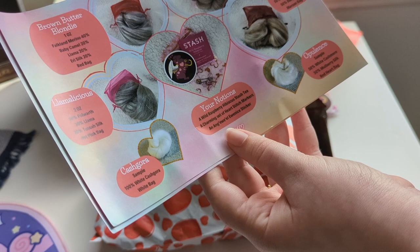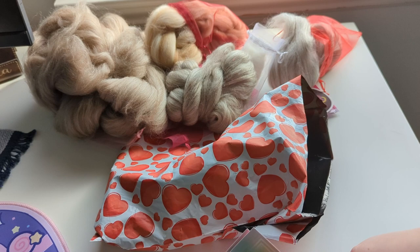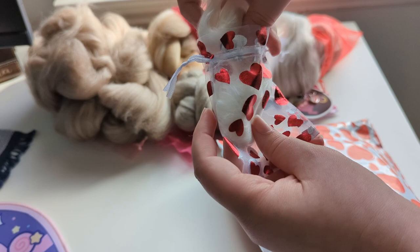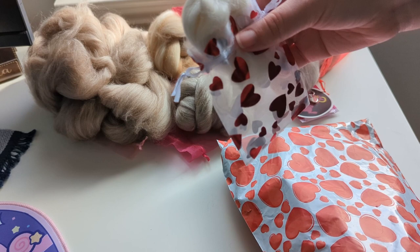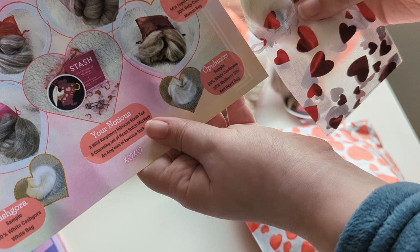I would have loved to have tried the Opulence — that looks really pretty. It's 50% cashmere and 50% mulberry silk. Oh wait — it was in there, I just didn't notice! So you do get both samples: there's the CashGora in the white bag and the Opulence in the red heart bag. I love mulberry silk — that's going to be really fun to spin. I'll have to make a batt out of that with some other things.